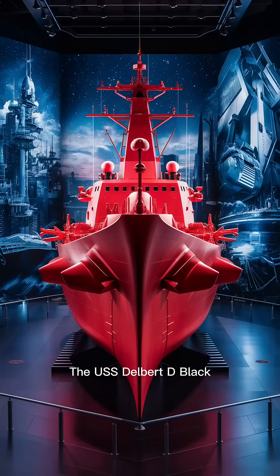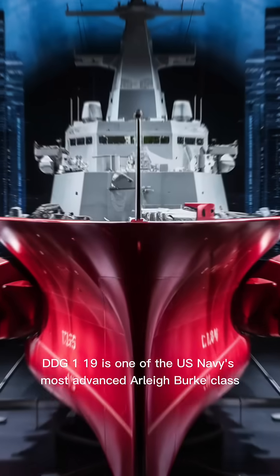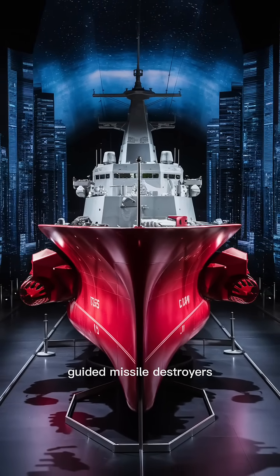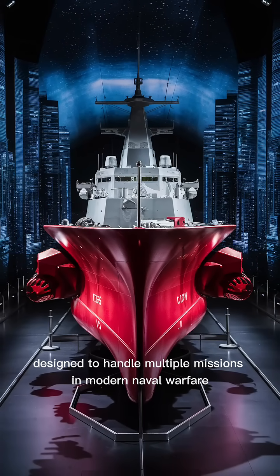The USS Delbert D. Black, DDG-119, is one of the U.S. Navy's most advanced Arleigh Burke-class guided missile destroyers, designed to handle multiple missions in modern naval warfare.